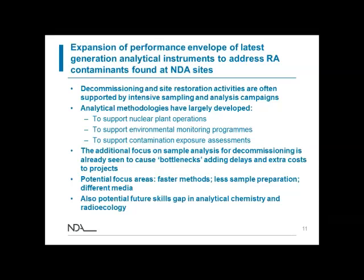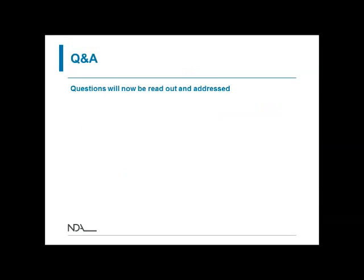Thank you very much to all of our presenters this afternoon. My name's Laurie McDermott, I work at the National Nuclear Laboratory, and I'll be voicing your questions that you type in on the comments box, which is available for anybody listening if they have any questions they'd like to pose to our presenters or any of the people attending today.